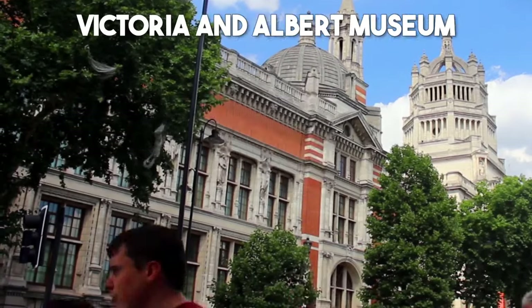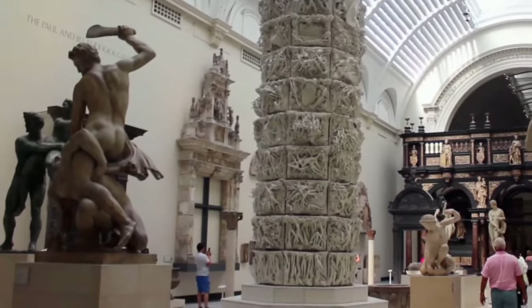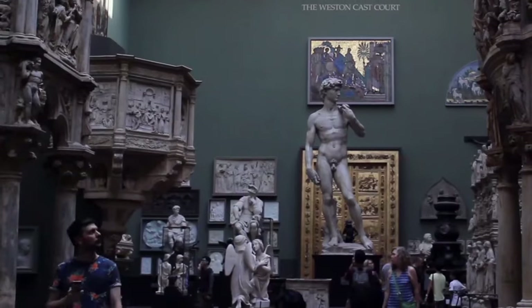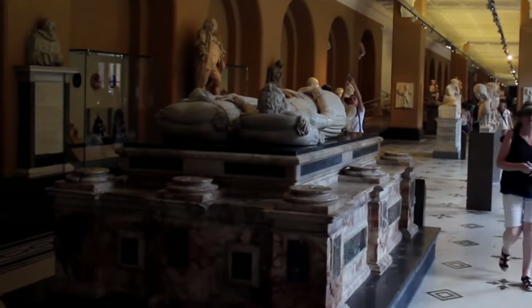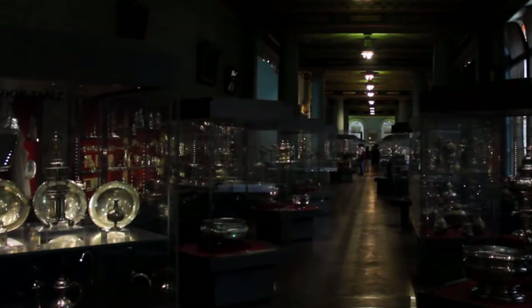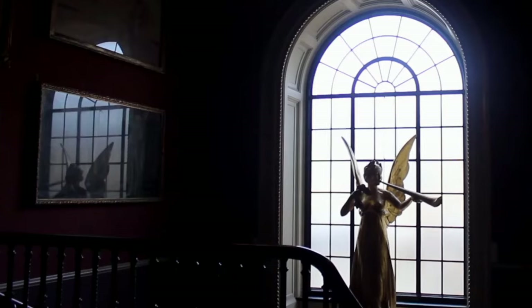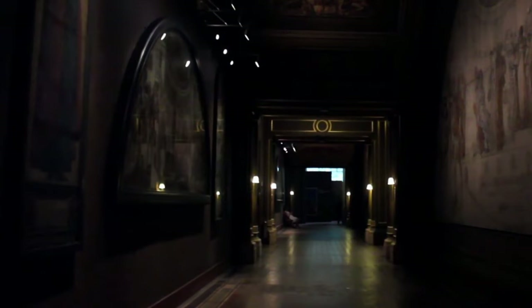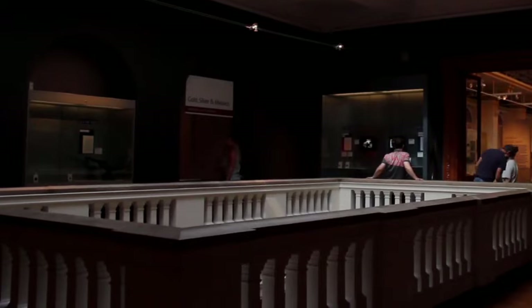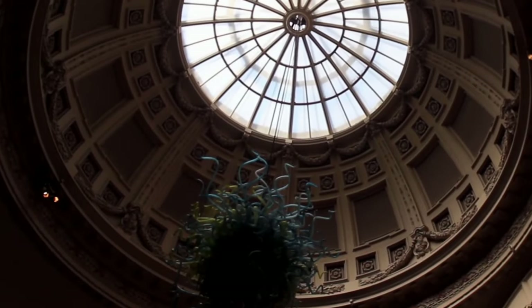Number 16: Victoria and Albert Museum. The Victoria and Albert Museum, commonly known as the V&A, is a true celebration of art and design. This world-renowned museum boasts an incredible collection of decorative arts spanning centuries and cultures — from intricate textiles and ceramics to stunning furniture and jewelry — offering a mesmerizing journey through the evolution of human creativity and craftsmanship.